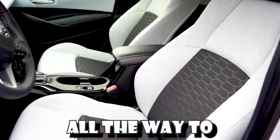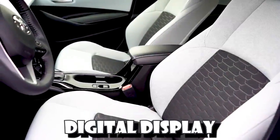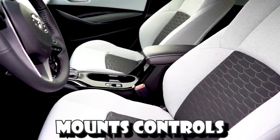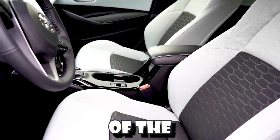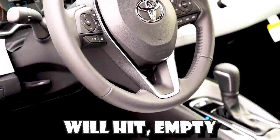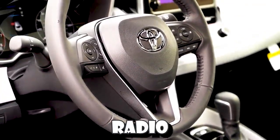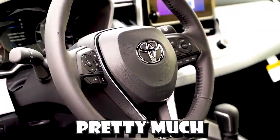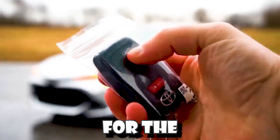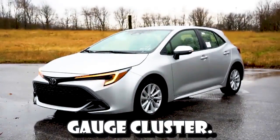Once started, there are two different gauge configurations depending on trim level. For the SE, you get a tachometer on the left and speedometer on the right, with a small digital display front and center. Using the steering wheel controls on the left side you can toggle between a digital speedometer, miles to empty, outside temperature, trip B, safety information, radio information, and pretty much everything you could want. The XSE is better because you get a full 7-inch digital gauge cluster.